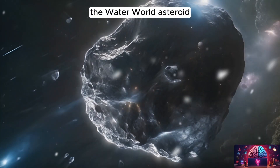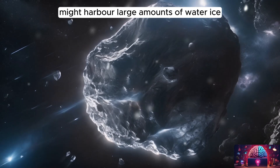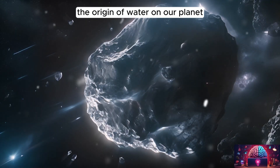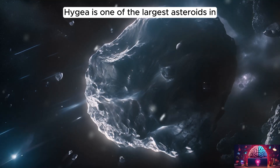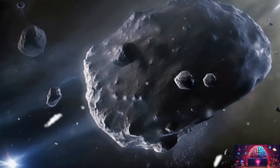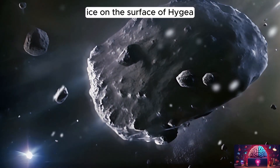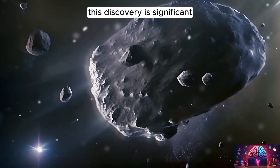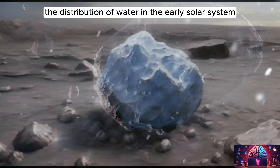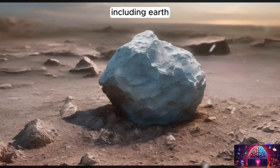Meet Hygeia, the water world asteroid. Recent discoveries suggest that Hygeia might harbor large amounts of water ice, raising questions about the origin of water on our planet. Hygeia is one of the largest asteroids in the asteroid belt, located between the orbits of Mars and Jupiter. Observations by the ESO have indicated the presence of water ice on the surface of Hygeia, providing insights into the distribution of water in the early solar system and the potential role of asteroids in delivering water to planets, including Earth.